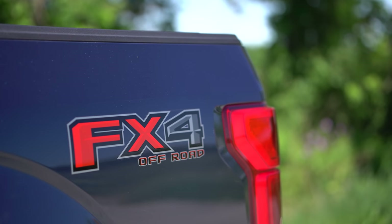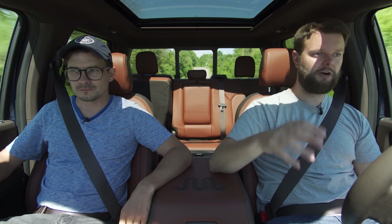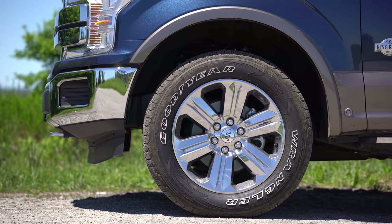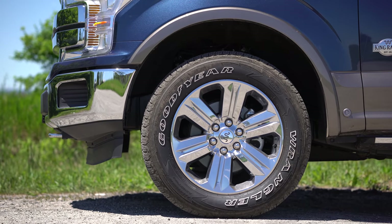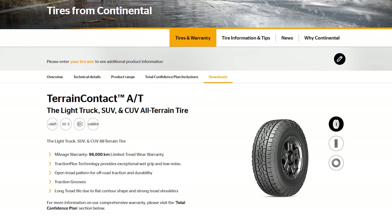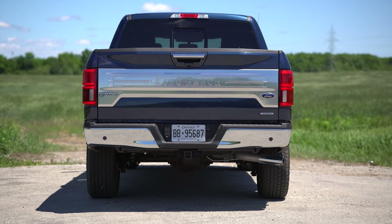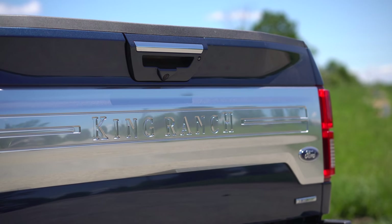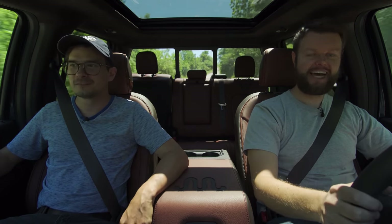At the back, we've got the FX4 off-road sticker, which lets you know this has the off-road package — you get a bunch of skid plates. It's cool that you can still get that on the King Ranch edition. These wheels are so chrome — probably the chromest wheels we've had. I don't personally like them, but they make so much sense for the King Ranch. In the center we've got that King Ranch snake badge, and the recommended tire is the Continental Terrain Contact AT.